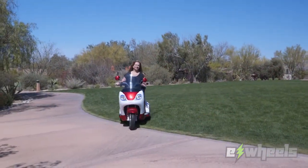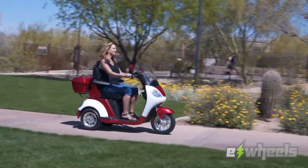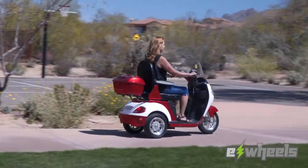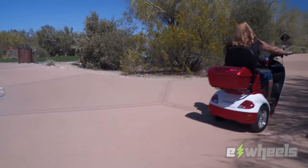With its powerful motor, full suspension and alloy wheels, the EW42 will get you where you're going with a smooth, luxurious ride that you'll enjoy time and time again.